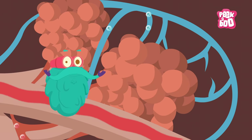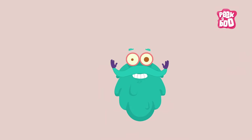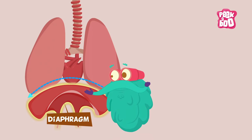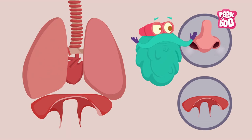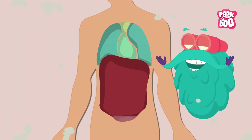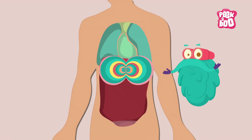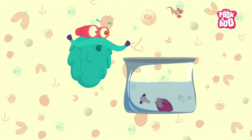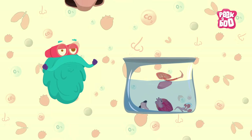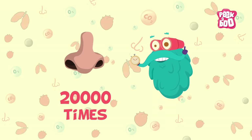It is here that blood picks up oxygen and lets go of carbon dioxide. Just beneath the lungs, there is a dome-shaped muscle called the diaphragm that contracts when you breathe in and expands when you breathe out. It also separates the chest cavity from the abdominal cavity.